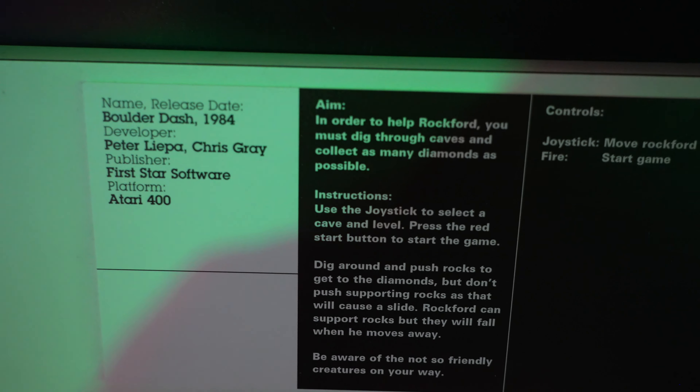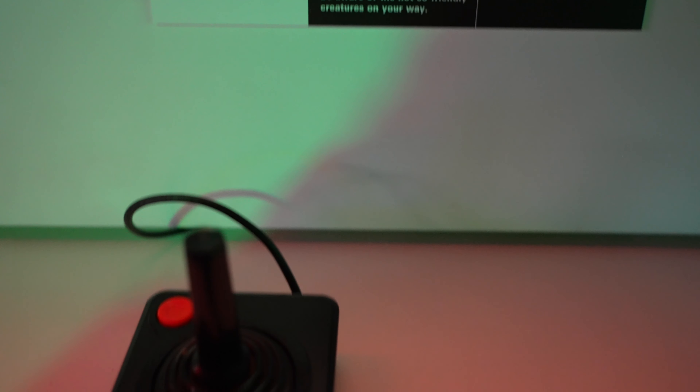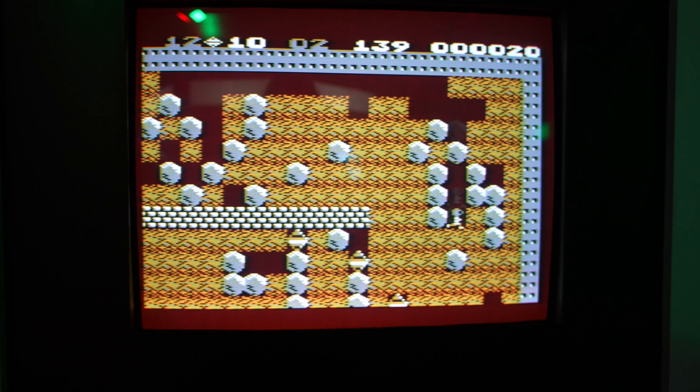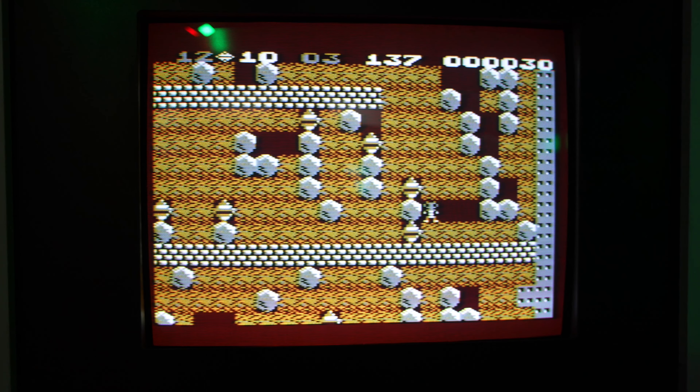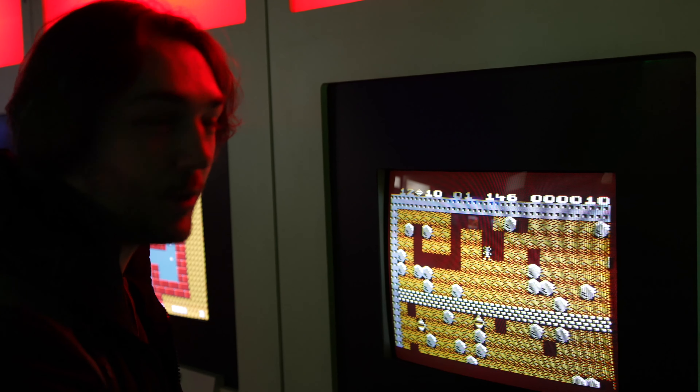One of my favourite games on display here was Balderdash for the Atari 400, released in 1984. I was just blown away by how smooth the scrolling was in this game. I am not used to seeing that from Atari, so this completely blew me away, and I always loved the Balderdash games too.